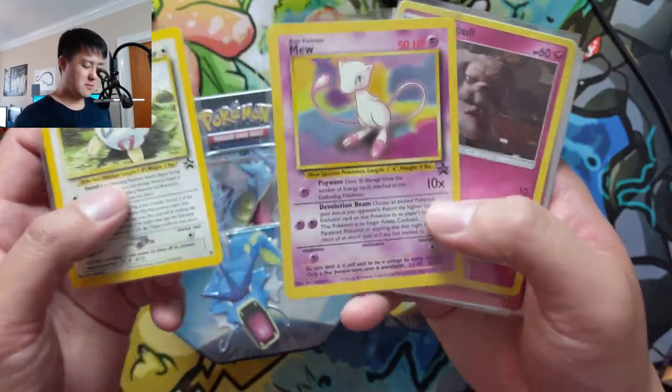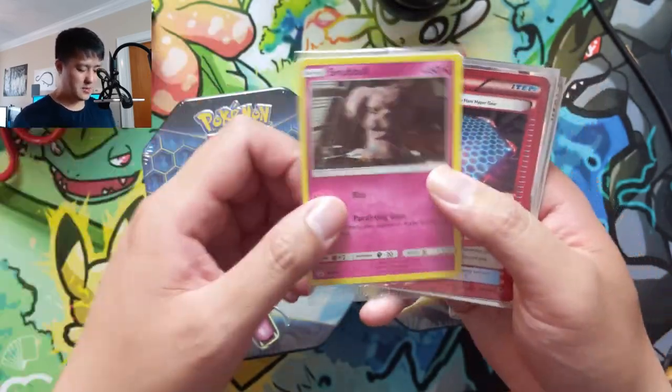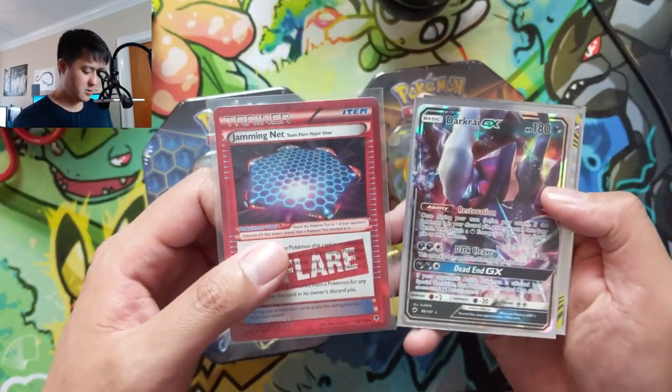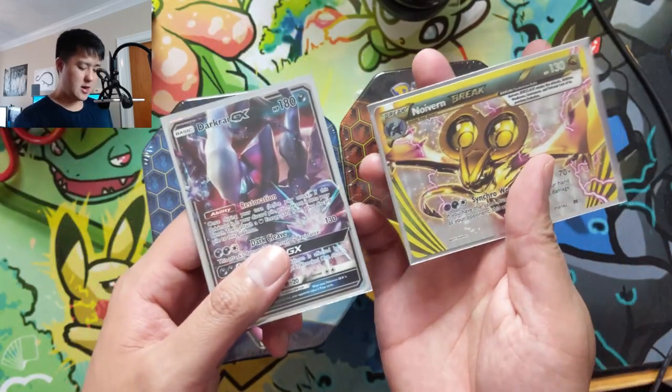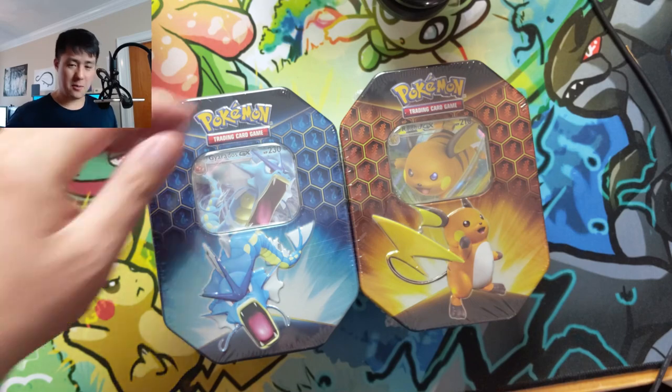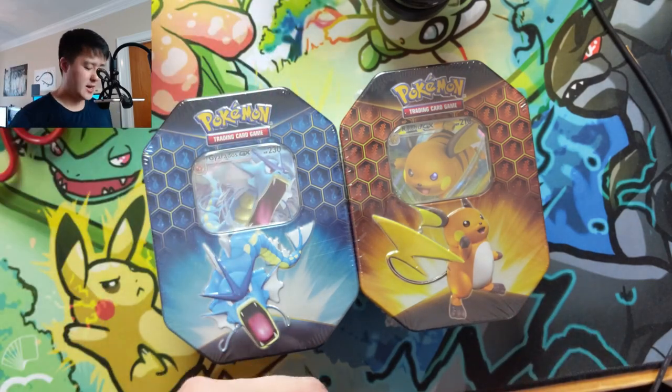We got some cool Black Star promos — Mew from the movie. Speaking of movies, we got a Detective Pikachu card, a Flare Jamming Net, Dark Riot, and a Noivern Break. So that's our quick mail day. Thank you so much Andy. I'll put a link to their Instagram — I recommend you check it out.